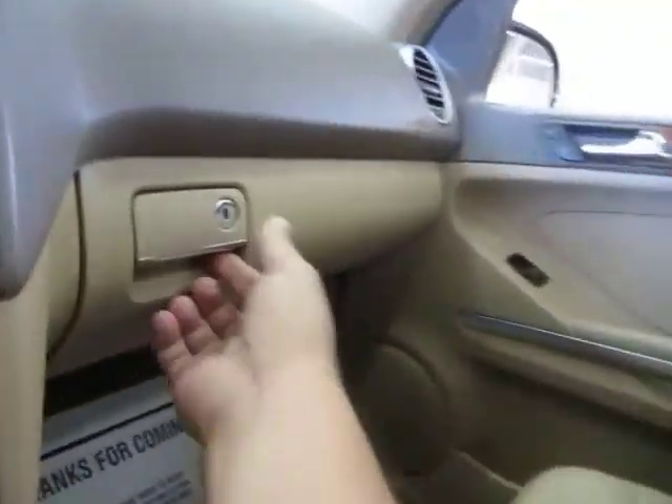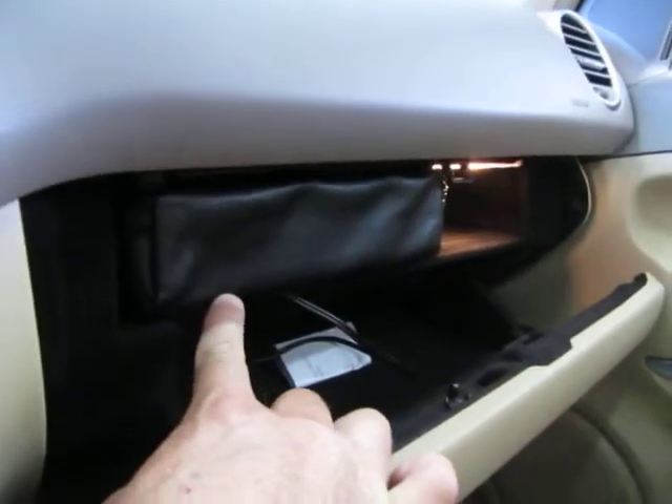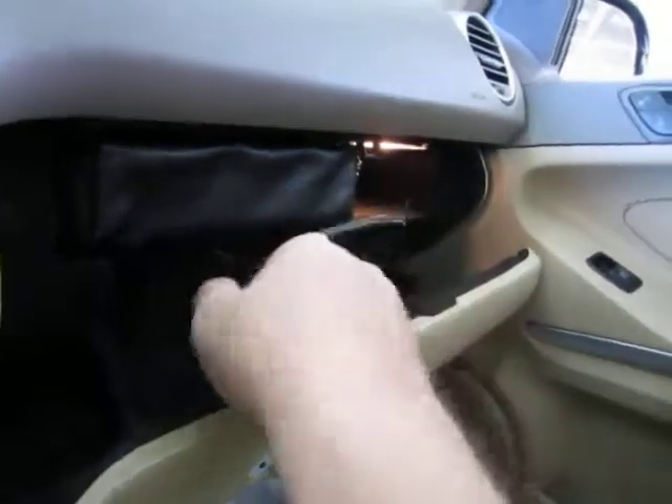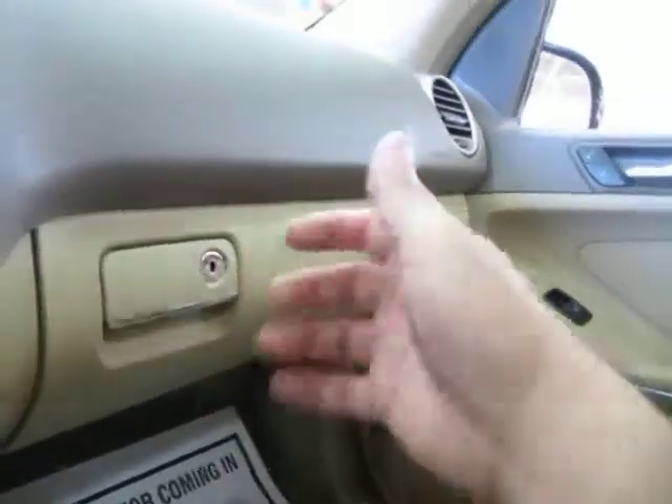The main glove box is over here, and inside is your owner's manual with its casing and all supplemental booklets you need for the vehicle's operation. You also have an input here for an iPod, so you can listen to your iPod right on the Harman Kardon stereo sound system.